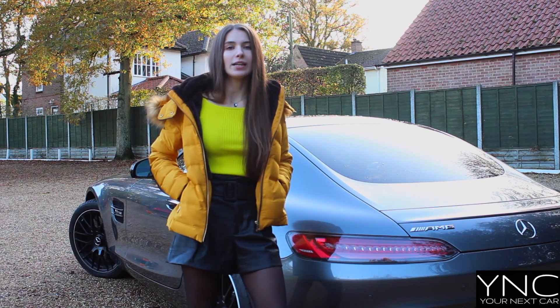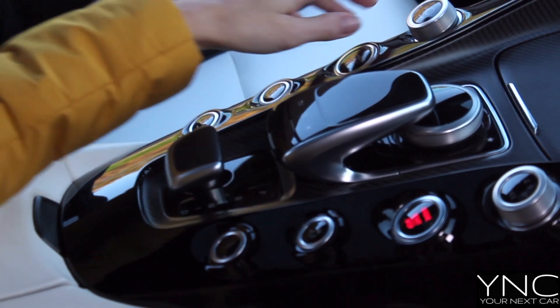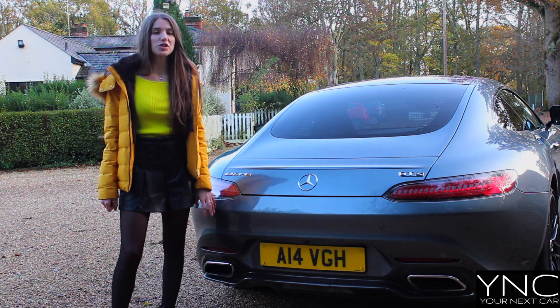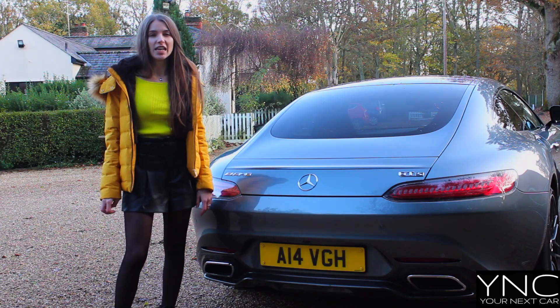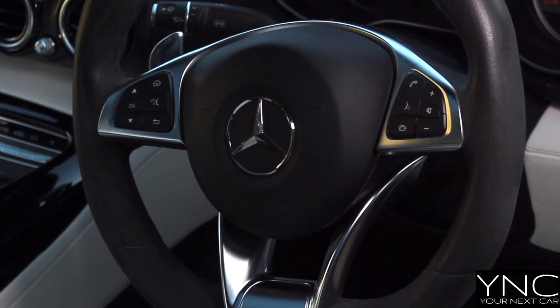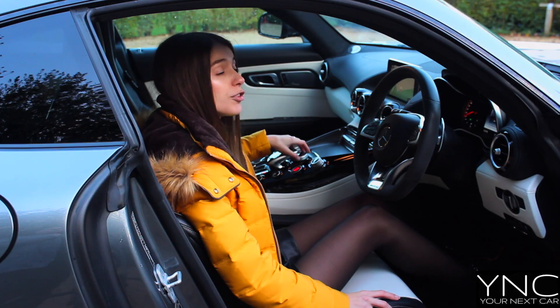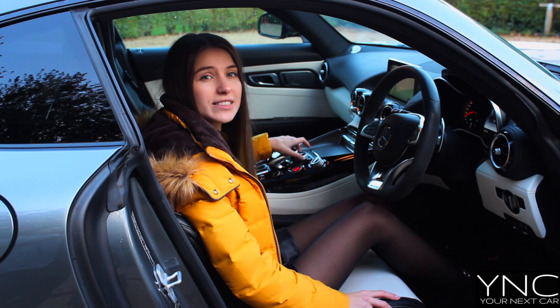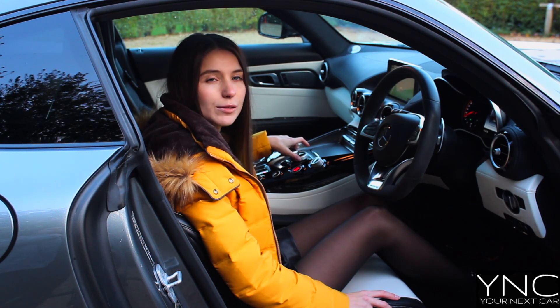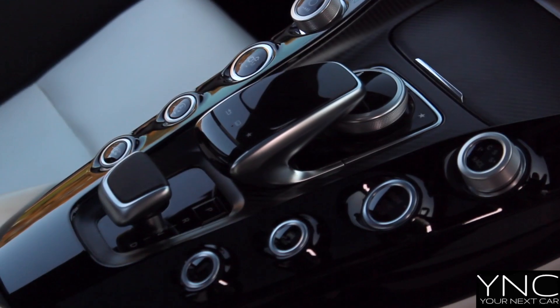If you prefer a more understated approach, keep this car in comfort mode. Unlike other cars, none of them have the same design as the AMG GTS. The interior is impeccable with contrasting leather and all the buttons you could ever enjoy. The rotary dial on this car is very similar to BMW or Audi's. However, in my opinion, I think this system is much better than a touchscreen.